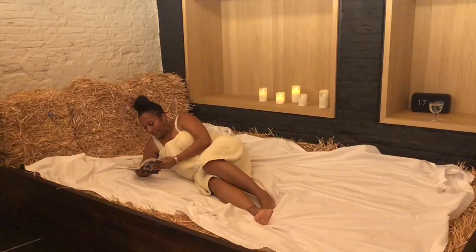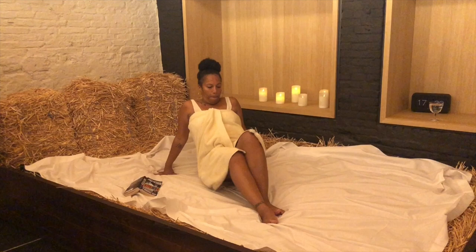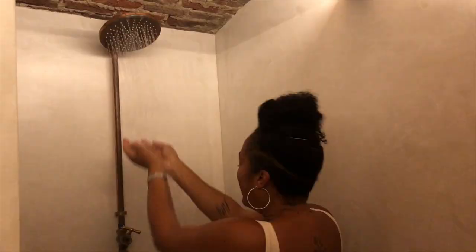After I hit the hay and had myself a little cat nap, it was time to end my session with a warm shower. The shower comes with complimentary bath gel and shampoo, and each one of these products are of course made with the same beer ingredients. I can tell you from experience that the bath gel is heaven.